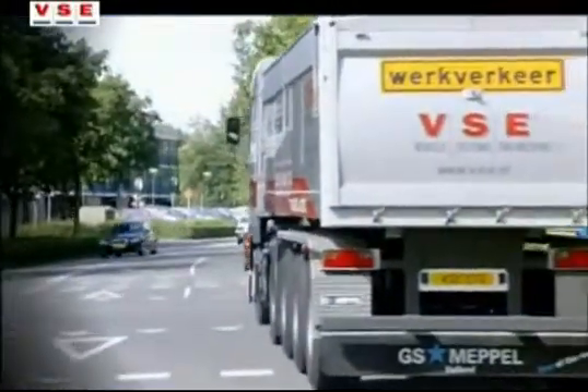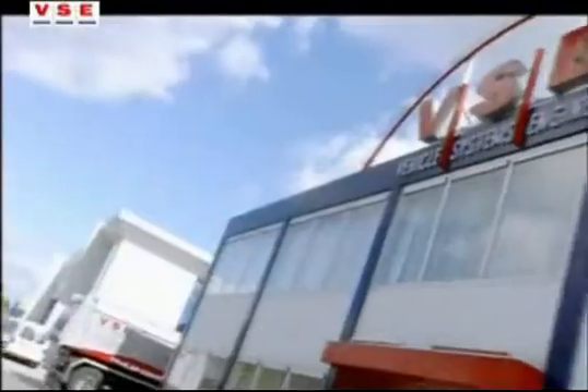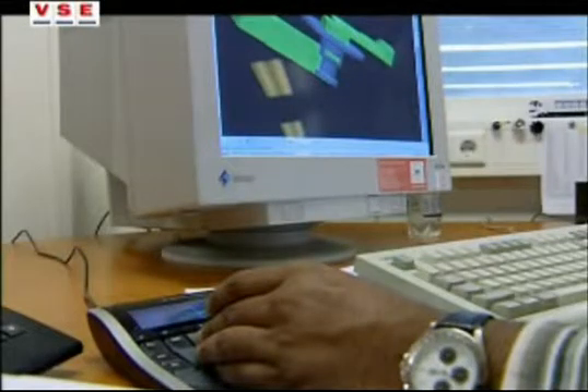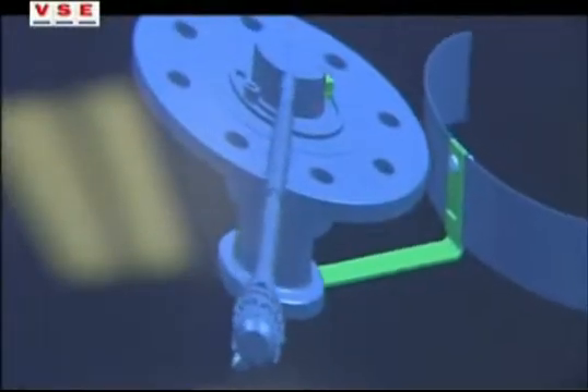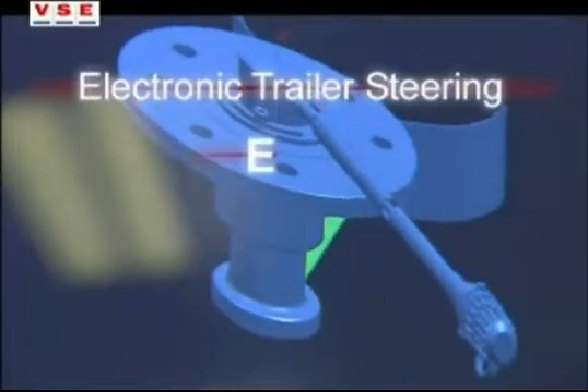Transport jobs of today put high demands on the quality and flexibility of the transport material. VSE from Veenendaal in the Netherlands is providing high-end solutions to the transport industry. One is a steering system for the trailers of today and for the trailers of the future: Electronic Trailer Steering, ETS.